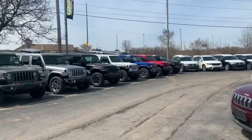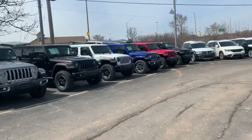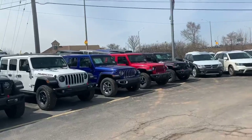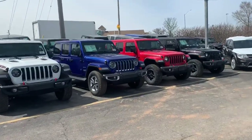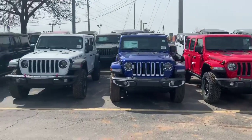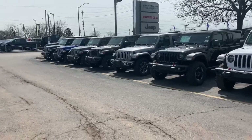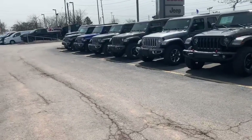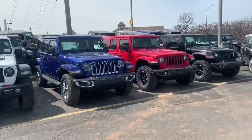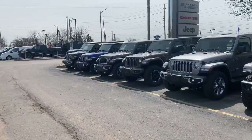If you're interested in one of the new JL Wranglers and you're having trouble finding the color or configuration you want, we have probably about 75 to 80 different Jeeps on our lot with most of the colors present. We even got the new bikini color that everyone's been looking to see — we just got one in stock.